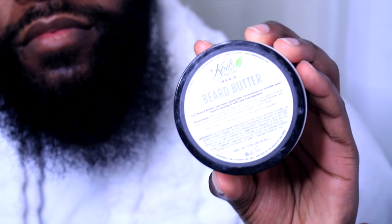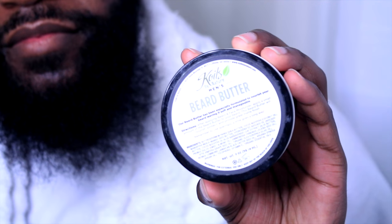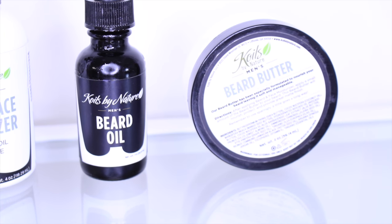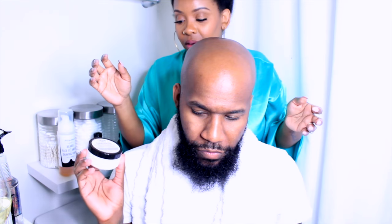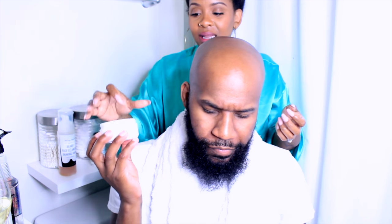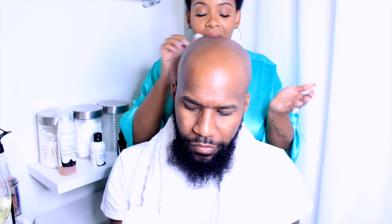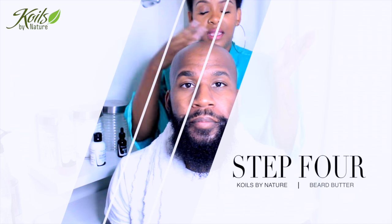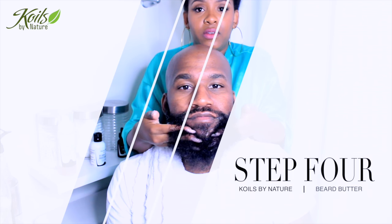The next thing we're adding is the beard butter. I love it — I love the smell of both of these. The whole collection smells amazing, kind of like baby powder. Take a little and rub it in your hands, and again try to get it right on the root area of the skin. But of course you do want to soften up the hair as well.